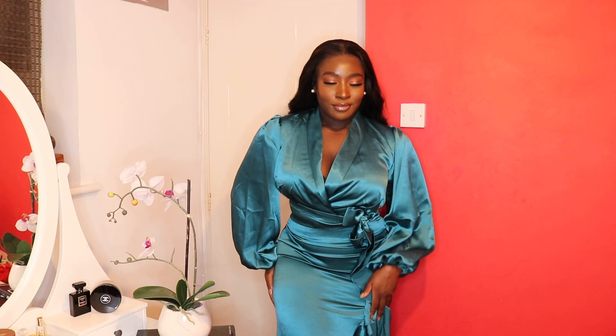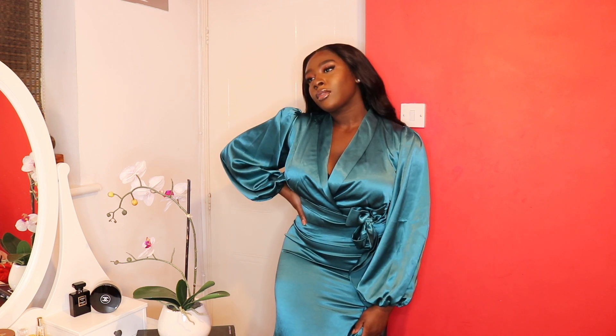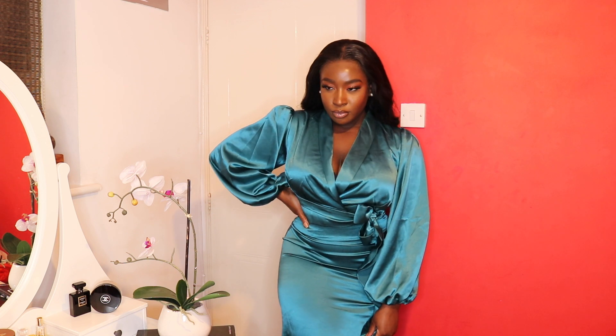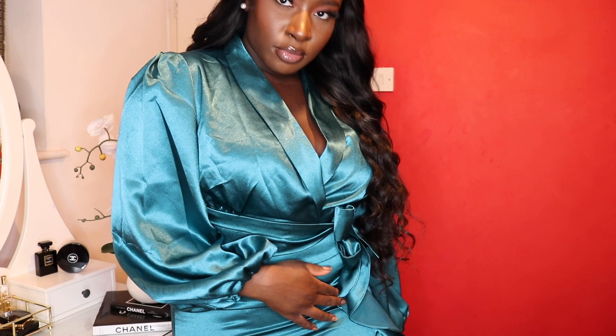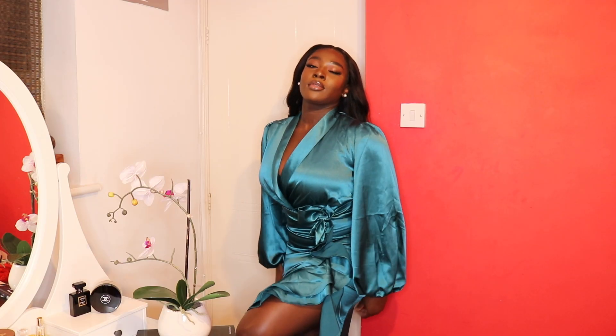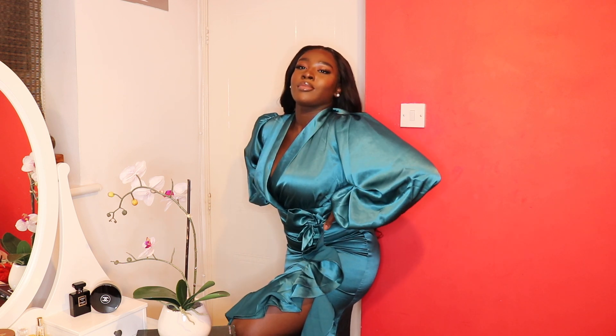The first outfit is this two-piece set from V Label London, which is a subsidiary of Virgo's Lounge. If you've been a long-term watcher of my channel, you know I'm a huge fan of Virgo's Lounge. You have this beautiful satin wrap top with bell sleeves, and then a skirt that has a thigh split and some ruffles on the side.